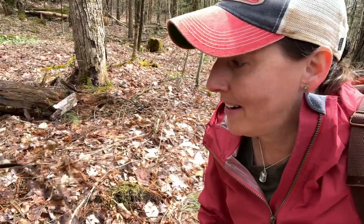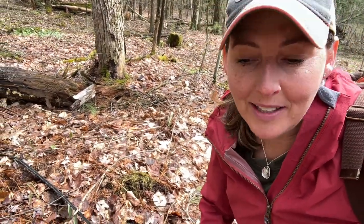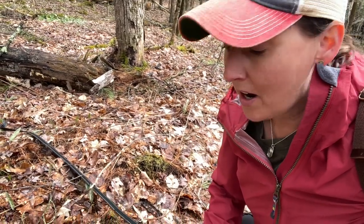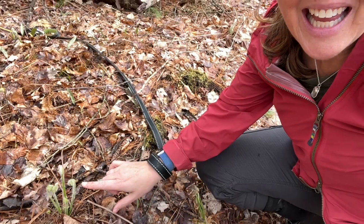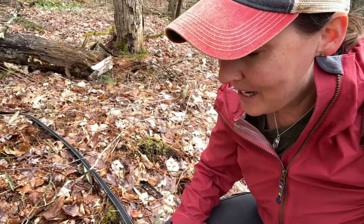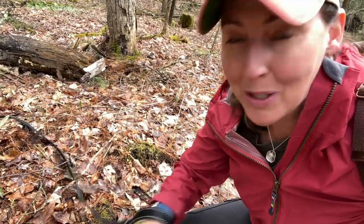I'm here in my woods with my dogs and we just came across a little patch of cinnamon fern, which are really furry, not edible, but they're really pretty and I wanted to show them to you. Let me just do a close-up right now.